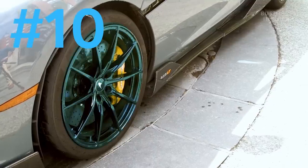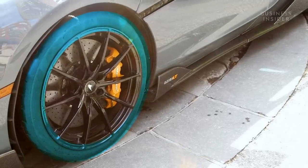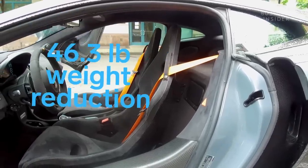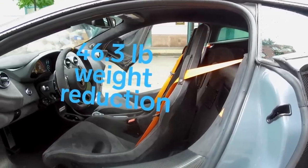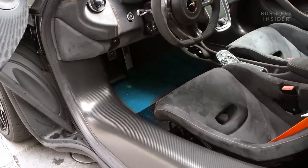Ultra-lightweight alloy wheels and Pirelli P Zero Trofeo R tires save 37.5 pounds. Carbon fiber racing seats trimmed in Alcantara save 46.3 pounds and hold the driver in place around tight corners. And the carbon fiber floor reduces weight and even has blades underneath that generate additional downforce.